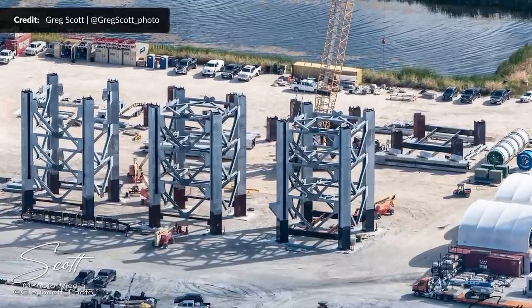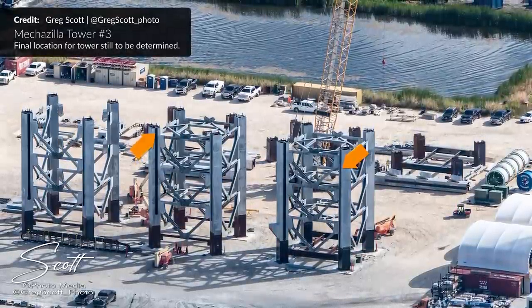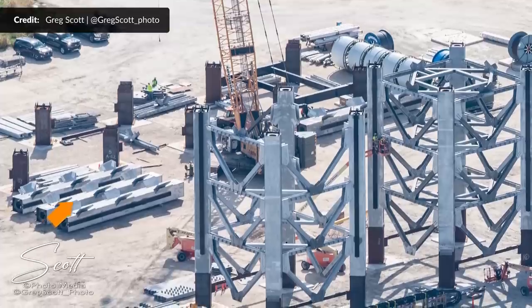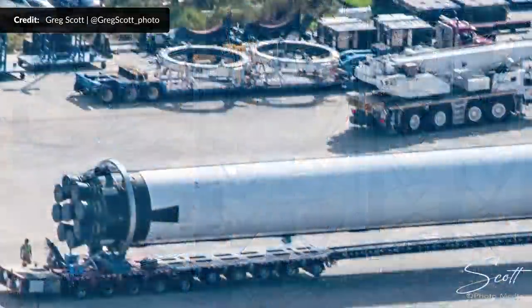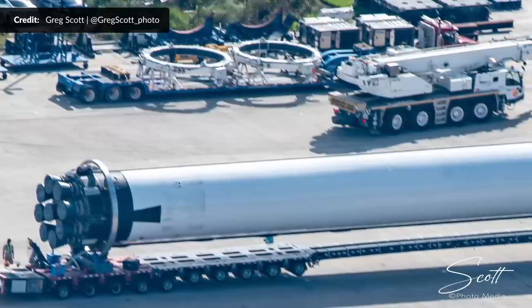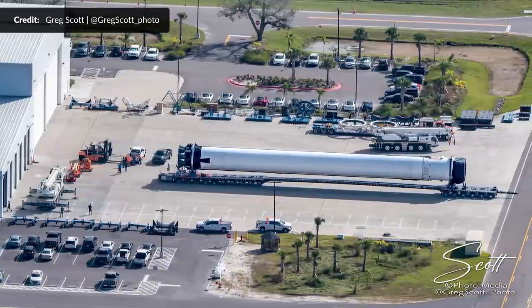Over here we have the Mechazilla Tower number 3 segments — location for this still to be determined. We can see that the first two have the main structures finished with flooring being installed. The third section has all four corner pillars placed and the main structure almost done. And then over here all four columns for the fourth section are on site now with the majority of the main frame items. Now I'm talking about the upcoming Falcon Heavy mission shortly, but this here is actually the core booster of a different Falcon Heavy — it doesn't have any landing legs, grid fins, or any other recovery hardware. This is the center core planned to fly attached to its side boosters later this year.